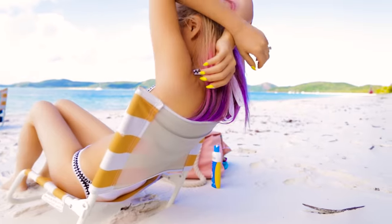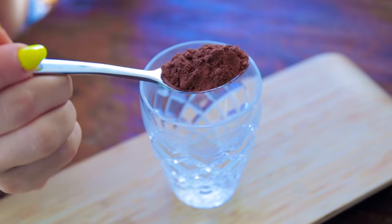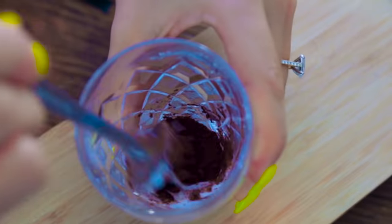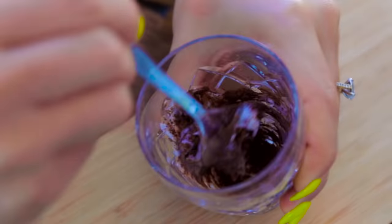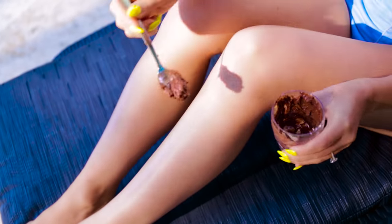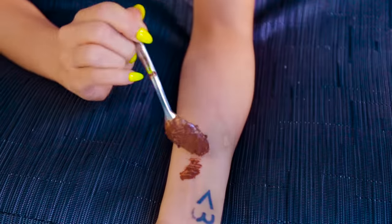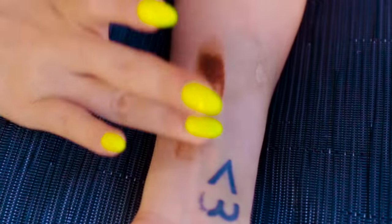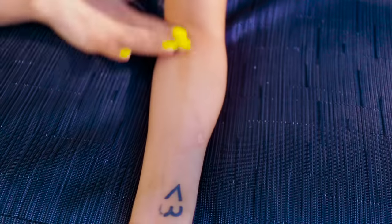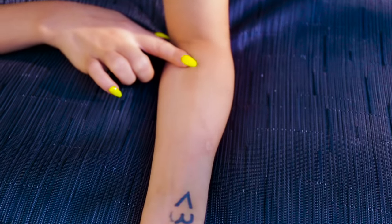Hack #4: If you want a temporary tan but you've run out of self-tanner, a great option is to use cocoa from your cupboard. Just mix some cocoa with body moisturiser into a thick liquid-like consistency — it pretty much looks like dairy milk chocolate. You have a simple self-tanner that's the perfect colour and not orange, which is awesome. Rub a little onto your skin and it'll leave a thin film to create a subtle dark tan. To remove it, simply shower and use some baking soda on any stubborn bits.